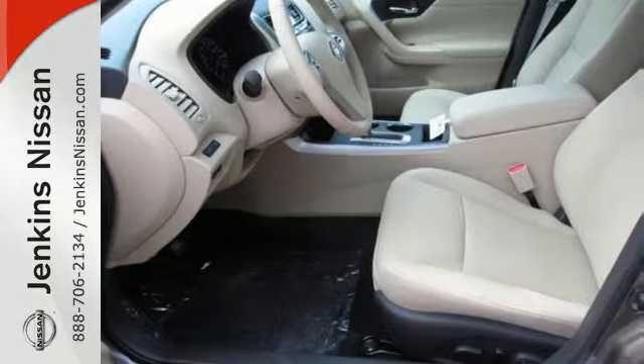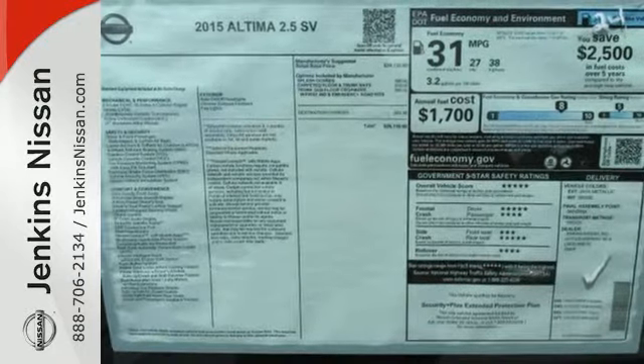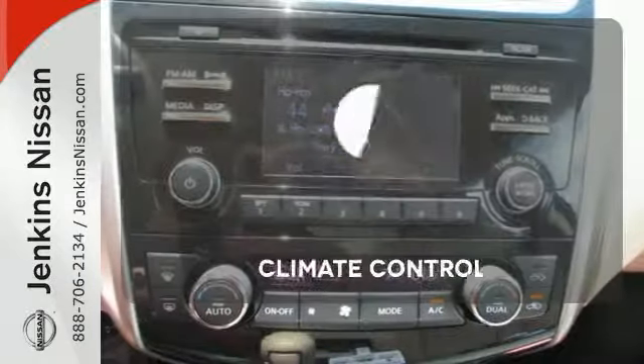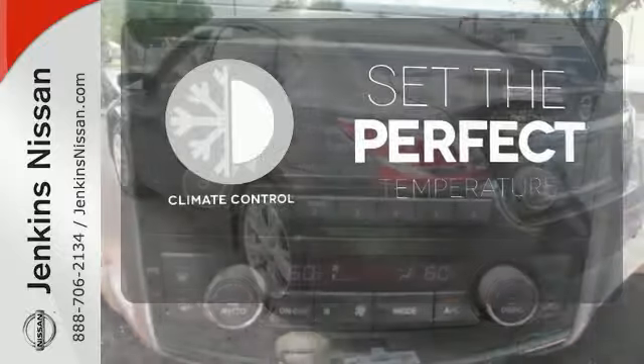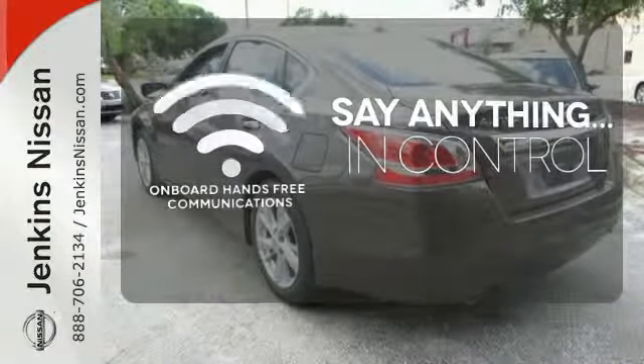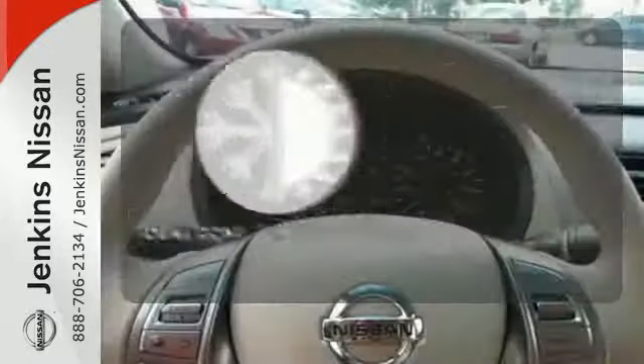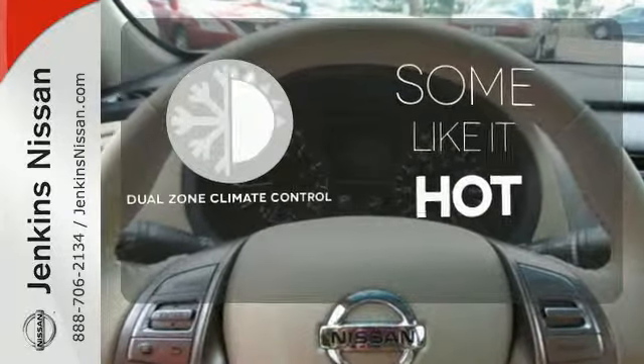The serene cabin is both spacious and luxurious, with premium materials and great features like push-button start and Bluetooth. The climate control lets you set the temperature exactly where you want it. The power of your voice has never been more clear with onboard hands-free communication. Dual zone climate control lets you and your passenger pick a personal temperature.